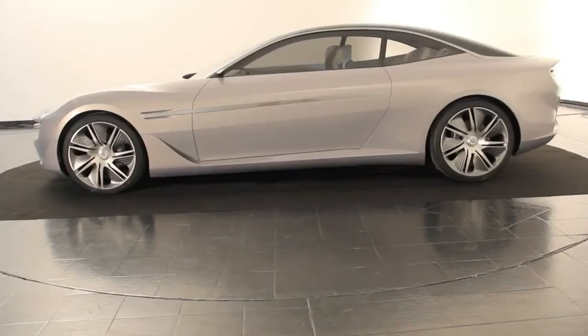Hi, this is Matt Davis for Autoblog.com. This is another short cut video. We have the privilege today of being in Cambiano, the birthplace of Pininfarina, and this is their concept car for this year's Geneva show, and it is called the Cambiano.